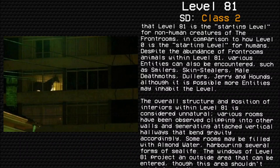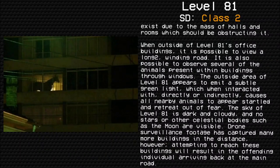The windows of Level 81 project an outside area that can be entered, though this area shouldn't exist due to the mass of halls and rooms which should be obstructing it. When outside Level 81's office buildings, it is possible to view a long winding road. It is also possible to observe several of the animals present within buildings through windows. The outside area of Level 81 appears to emit a subtle green light, which when interacted with, directly or indirectly, causes all nearby animals to appear startled and retreat out of fear. The sky at Level 81 is dark and cloudy, with no stars or other celestial bodies such as the Moon visible.